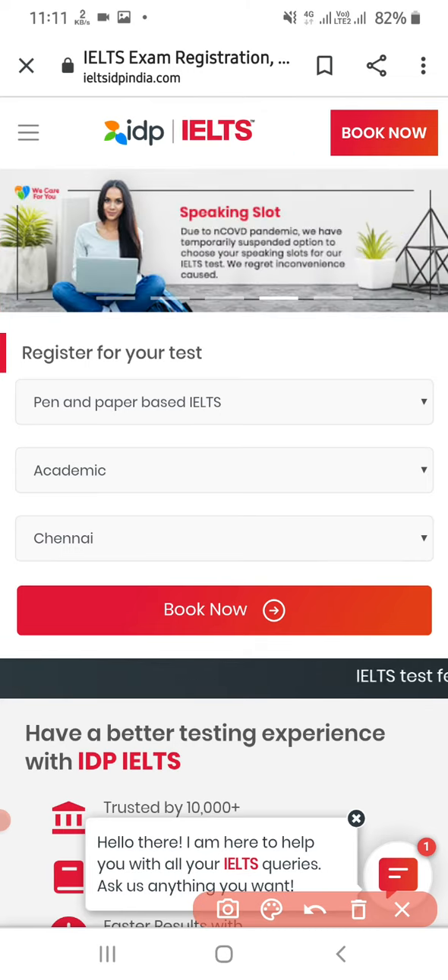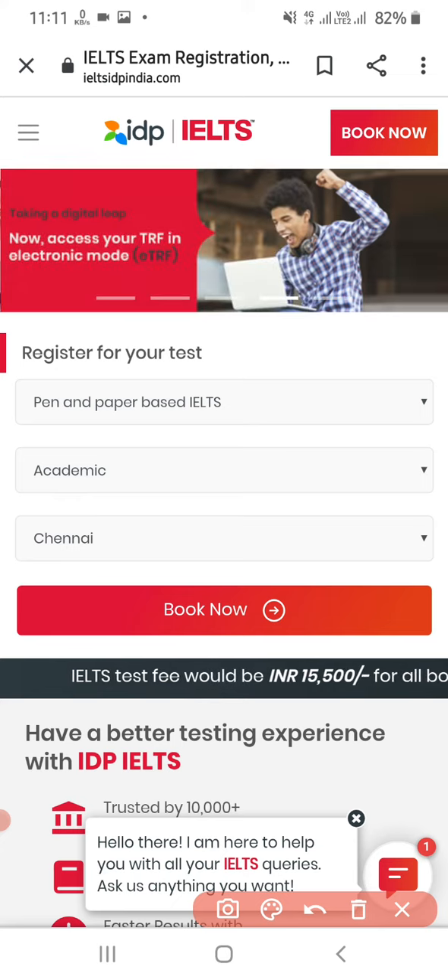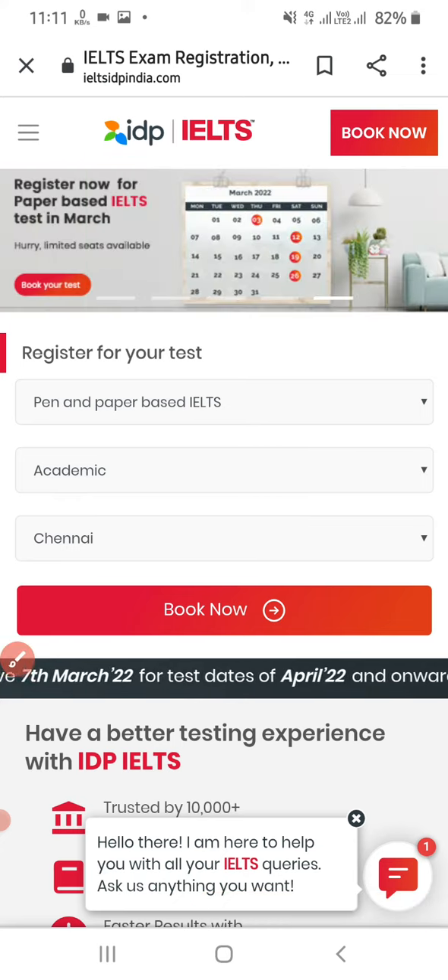You can check this detail at ieltsidpindia.com. Hope this will help you — take care and all the best for your exams.